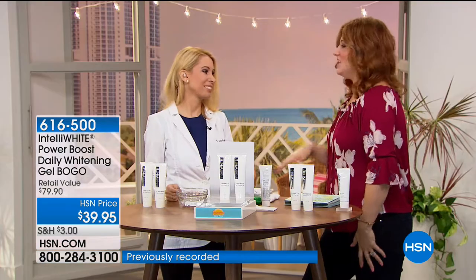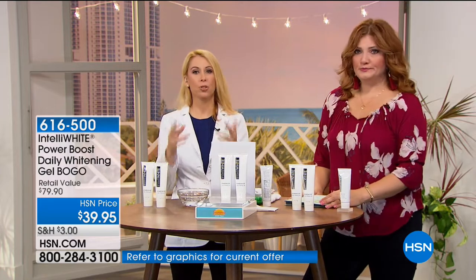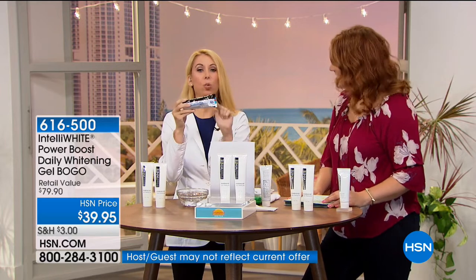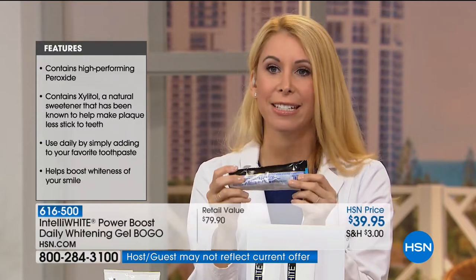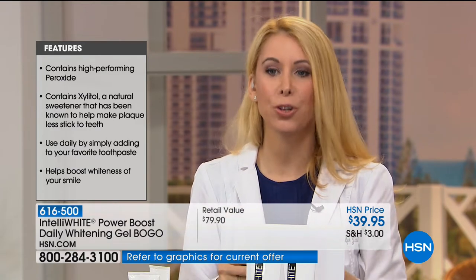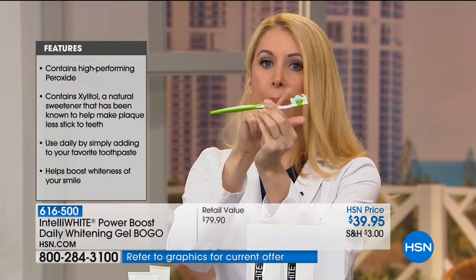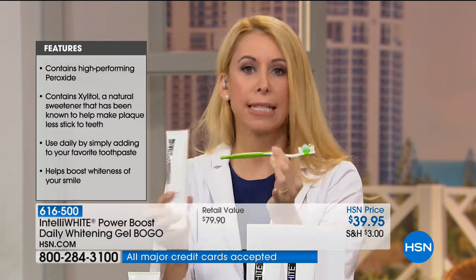Dr. Jablo, this to me is genius. Thank you, I love it. What most people don't understand is the whitening toothpaste you see in the drugstore doesn't actually whiten. If you turn it around, whatever says whitening on the front, the drugstore toothpaste actually has an asterisk on the back that says 'remove surface stains.' By adding this to any toothpaste — a tiny little drop — you're actually turning your brushing into whitening every single time.